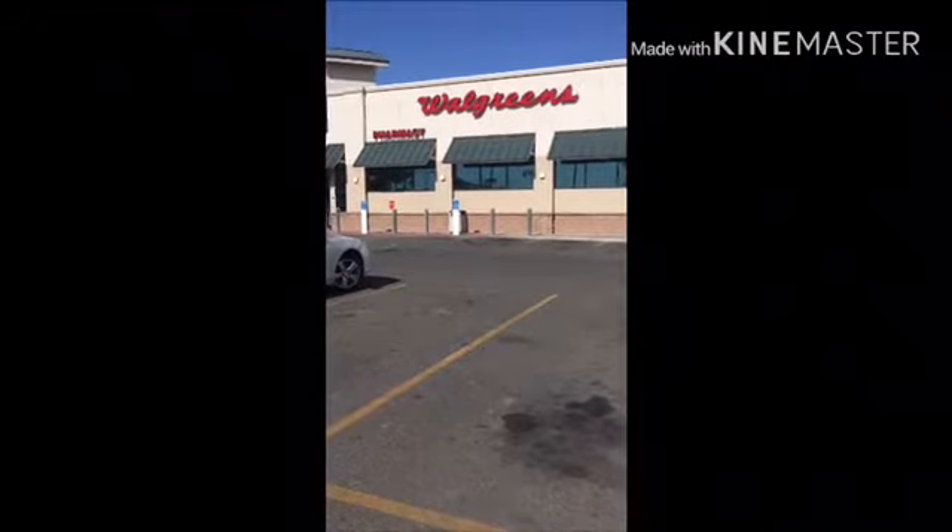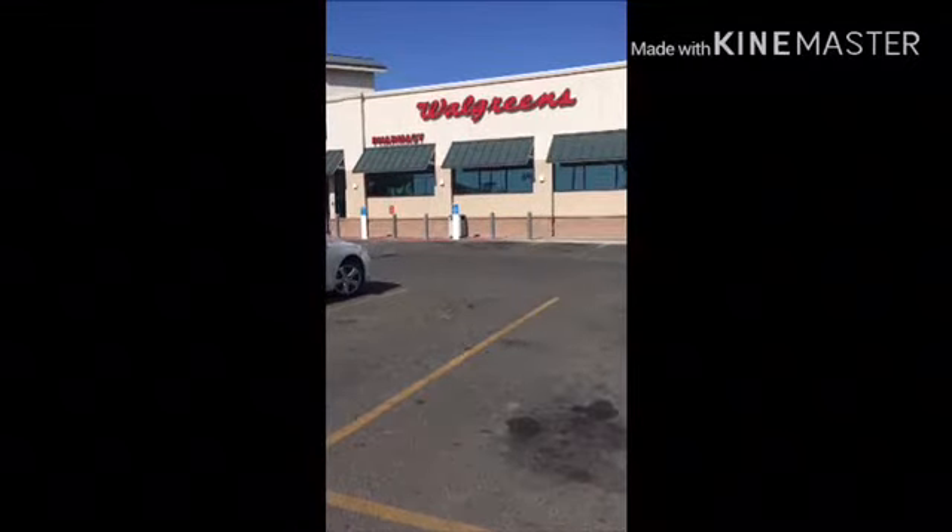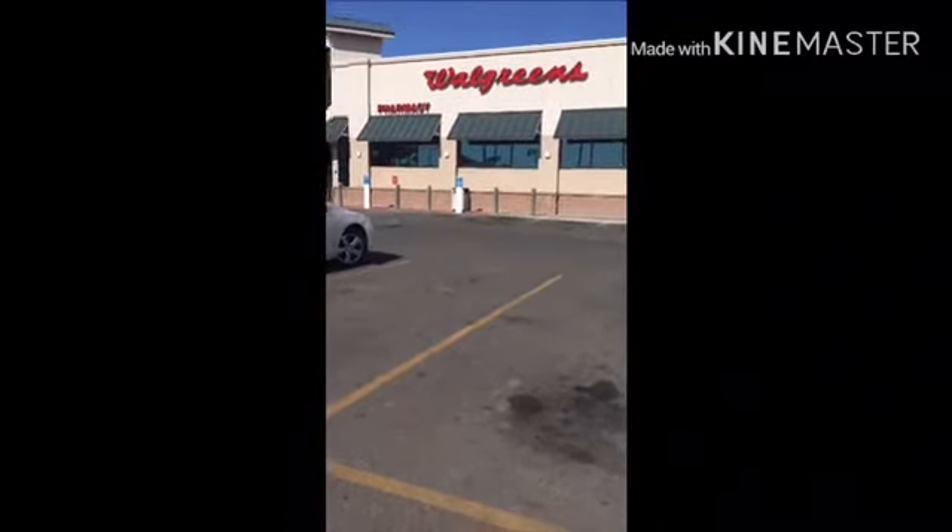Good morning! We are heading to Walgreens. We're going to pick up more of the $0.48 razors, so come along.